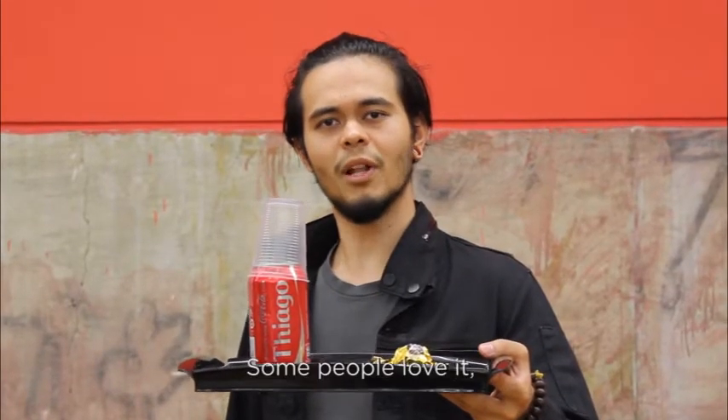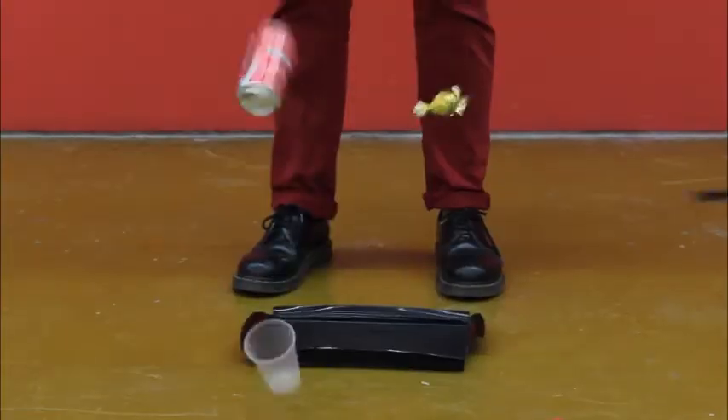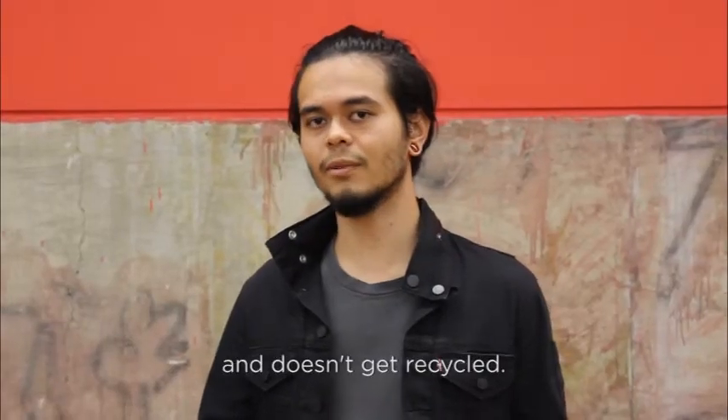Airplane food. Some people love it, some people hate it. But here's the sad truth: all the waste produced inside airplanes goes straight to landfill and doesn't get recycled.